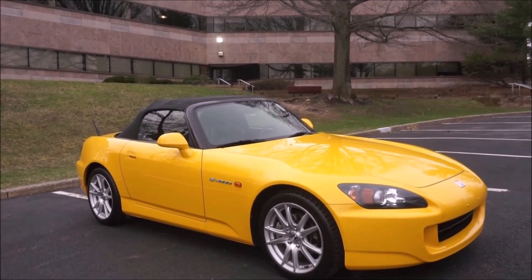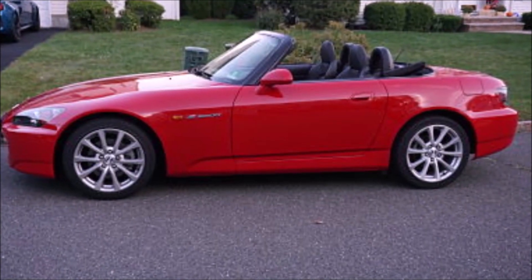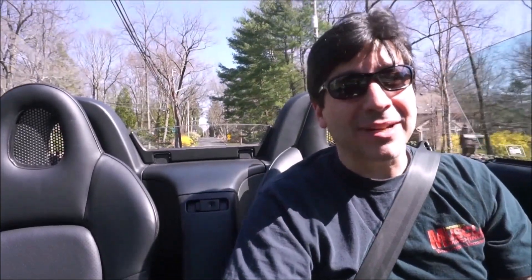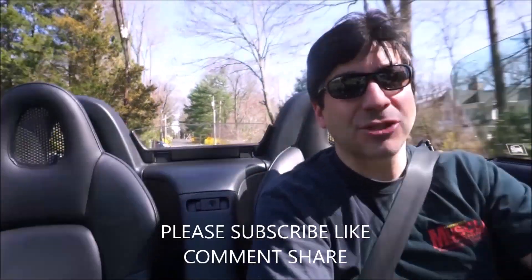I'm back in the S2000 game after almost a 3-year hiatus. I sold my 13,000-mile red 2006 Honda S2000 in June of 2018. I had lost my job in September of 2017 and was unemployed for about 6 months. Unfortunately I had to let that car go to pay some bills. I started a new job in 2018, back to being a commissioned real estate broker, but I needed money now, and deals take a year, sometimes 2 years in commercial real estate to close.